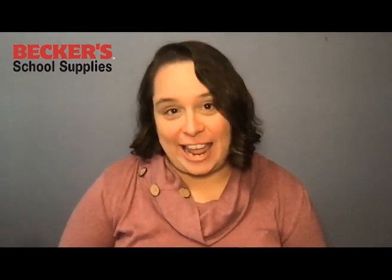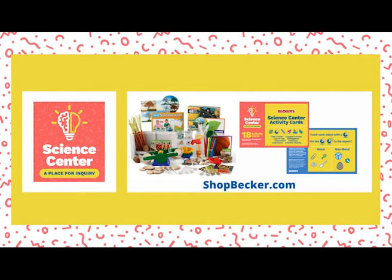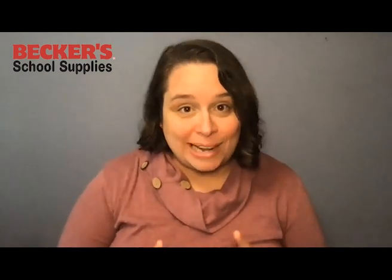I hope everything I shared with you today helps you think differently about the objects in your Science Center. If you need rocks or other really cool tools for your Science Center, please check out shopbecker.com and check out our Science Center kit — it's filled with all of the tools and objects you need to make your Science Center exciting. Thank you so much and I'll see you again soon with more Science Center tips for your classroom from Becker School Supply.